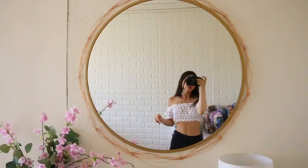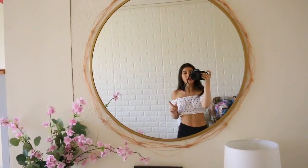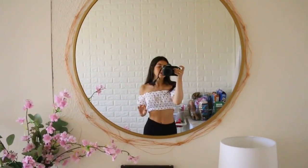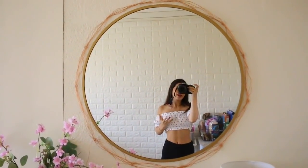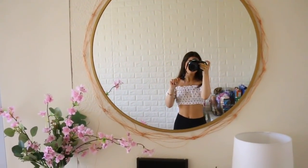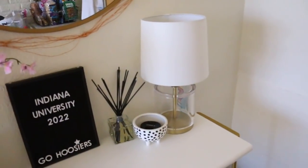For the mirror, I got that at Target. The lights around it I got at any light store — Urban Outfitters sells them, but honestly Amazon probably has the same exact lights for less since Urban gets really expensive. They light up but they were going a little funky on camera so I turned them off.